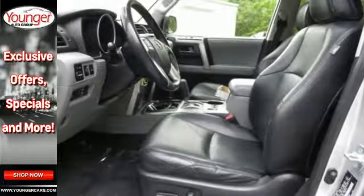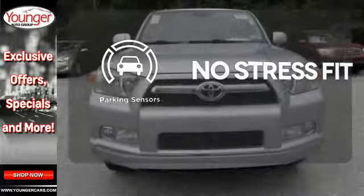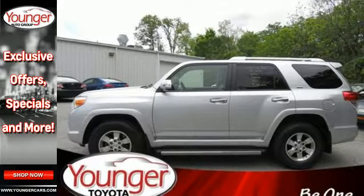Plus, you'll get the enjoyment of a CD player and XM Satellite Radio. Say goodbye to ding bumpers with a parking sensor. For 25 years running, this SUV has been an American favorite. Make it yours today.